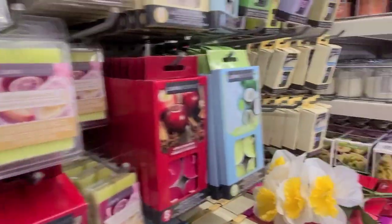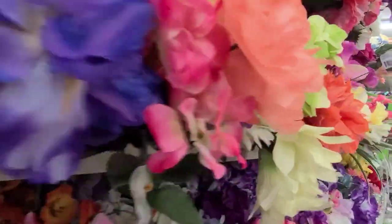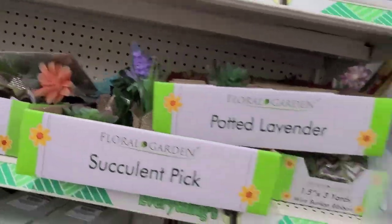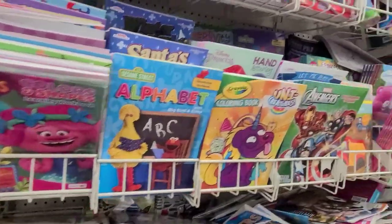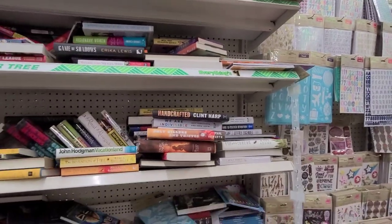I'm gonna go over here by the flowers - so these are all that they have in the flower aisle. These are some things here. This is the book aisle, that looks a mess, and these are the books here. I don't see anything.